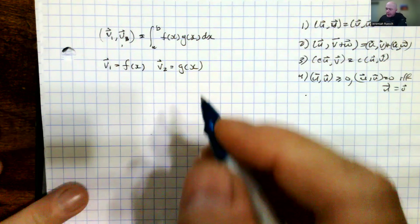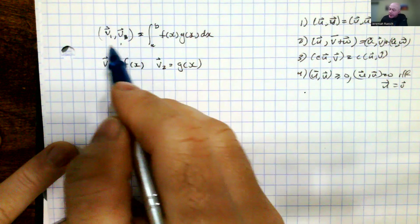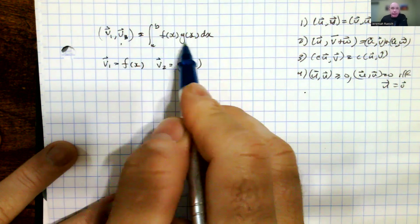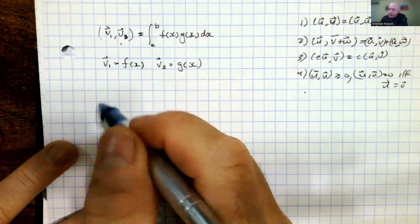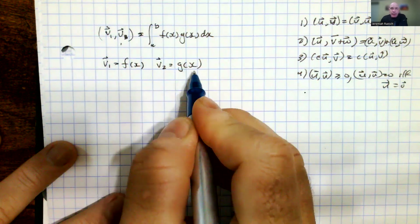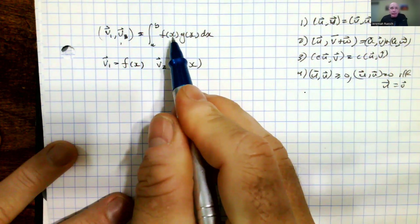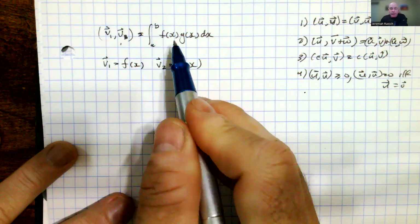In this video, we're going to record a similar situation as the last one. We want to show that an inner product space exists with this inner product defined by the inner product of two vectors as the definite integral of those two over some interval a to b. We're going to let our vector v1 be f of x and our vector v2 be g of x. When I write the integrals for solving these four properties, I will not write the function as a function of x or the dx part — I'll just write the integral and the two functions involved.